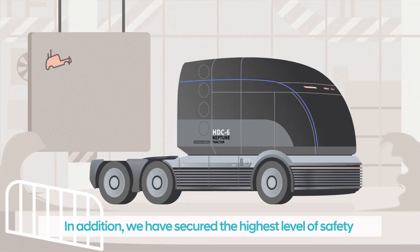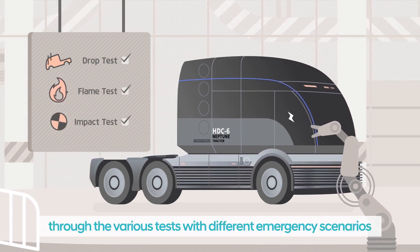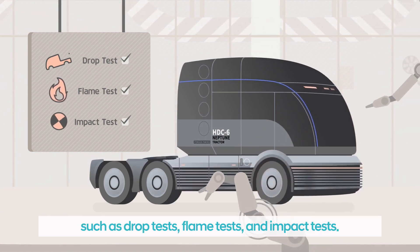In addition, we have secured the highest level of safety according to international standards through various tests with different emergency scenarios, such as drop tests, flame tests, and impact tests.